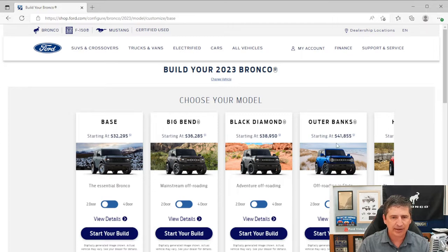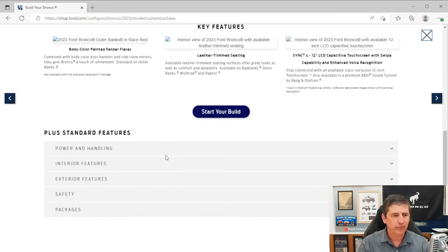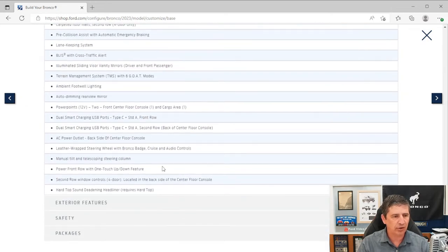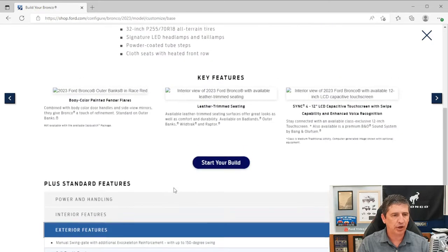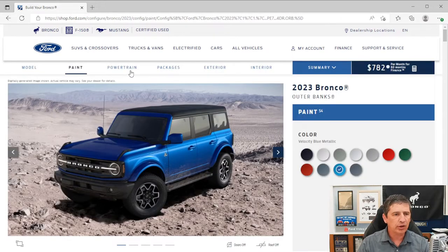Two-door Outer Banks starts at $41,855; four-door starts at $44,445. The SUV details page is pretty accurate and has been updated — when it first launched in '21 that wasn't the case. I will cover it a little differently than they do, since some features they list under safety I feel are more exterior features, and there are some things not listed under safety. So let's click on Start Your Build.